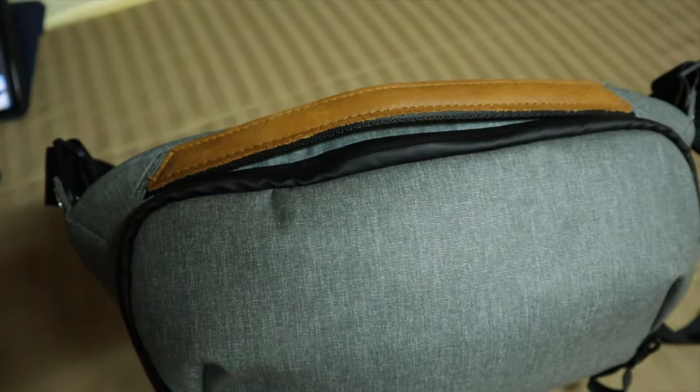What's up, welcome back to the channel. Today we're looking at my everyday carry for photo and video and the bag that I actually use to carry all my equipment when I'm out shooting street photography.